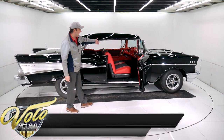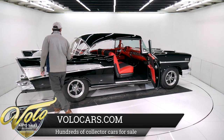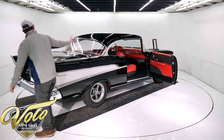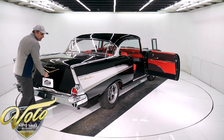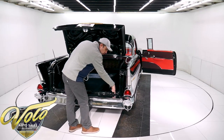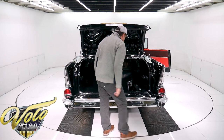Look at that red interior just pop — I love the red against the black. This car was born onyx black. It did have a white roof originally, so they painted the whole car black. It was born with a red interior — this is according to the codes on the tag. There is also a hairline crack right down here behind the bumper that no one will see, but I need to point it out.